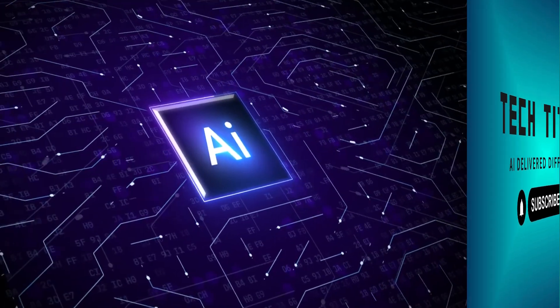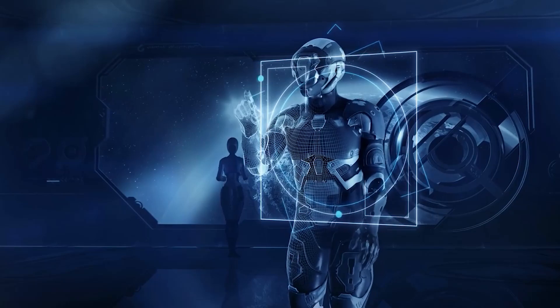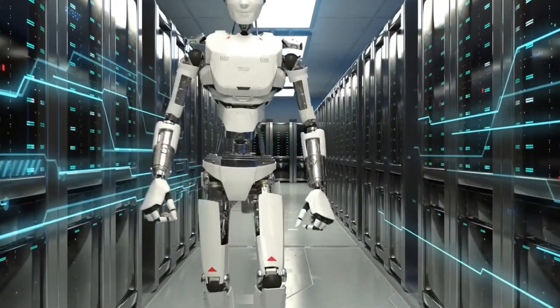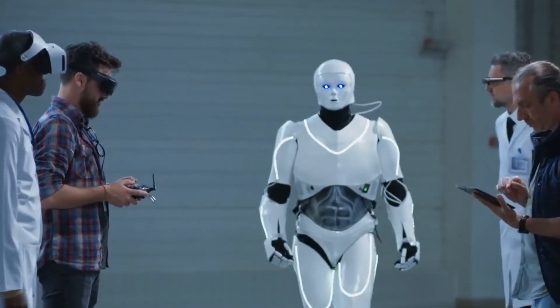Hey Tech Titans family! Ready for some AI delivered differently? We promised no robots were harmed in the making of this video. In the ever-evolving landscape of artificial intelligence, a groundbreaking development has just taken the AI video world by storm.